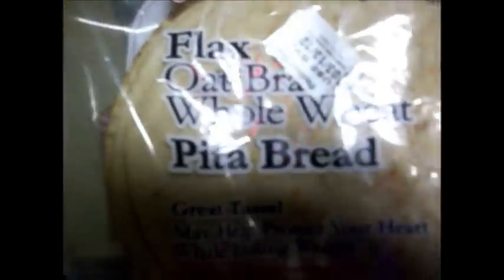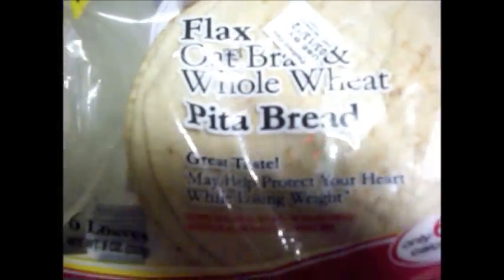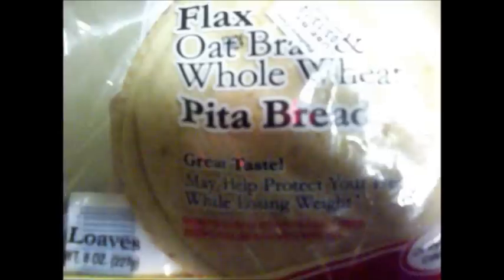Let me show you something awesome. This is flax, oat bran, oat bran and whole wheat pita bread.